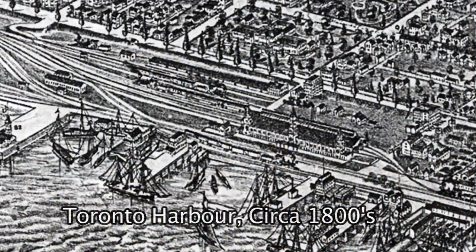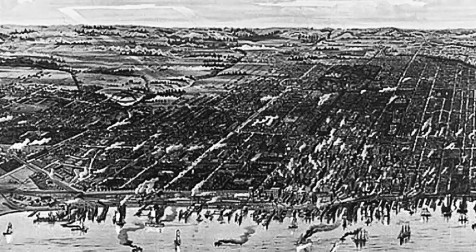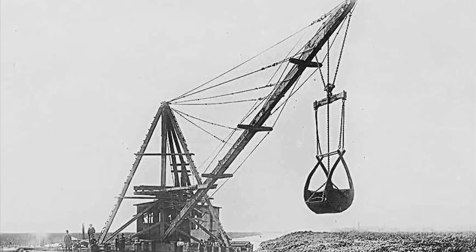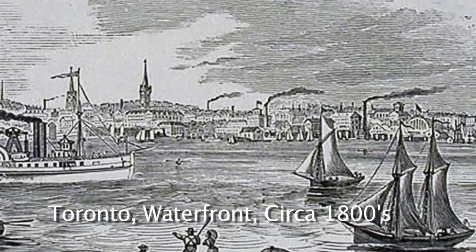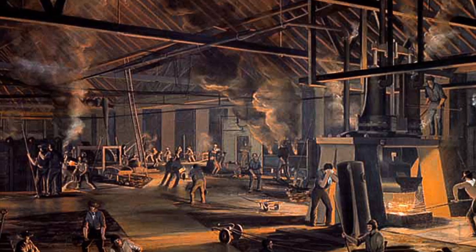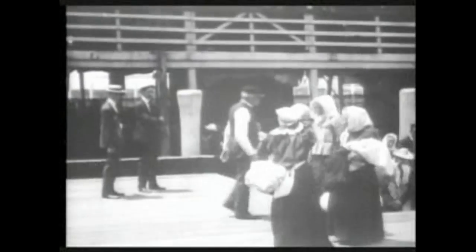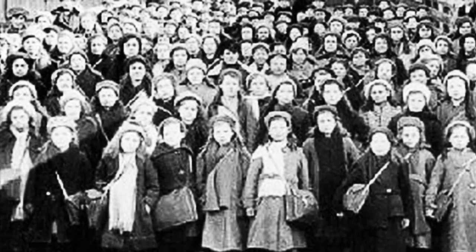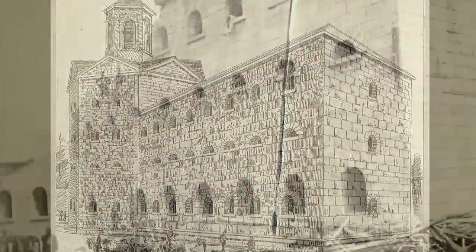In the decades leading up to the building of the Dawn Jail, Toronto grew from a town of roughly 4,000 to a city of more than 40,000. By the early 1860s, Toronto had built canals and railways. It had amassed a fleet of steamers, schooners and barges on Lake Ontario. There was a stock exchange and a new class of merchants, manufacturers, importers, brewers and distillers. This period of change and opportunity attracted thousands of immigrants, mostly from Ireland, England and Scotland. As the population increased, so did Toronto struggle with poverty, alcohol and crime. The city's jails were no longer sufficient.